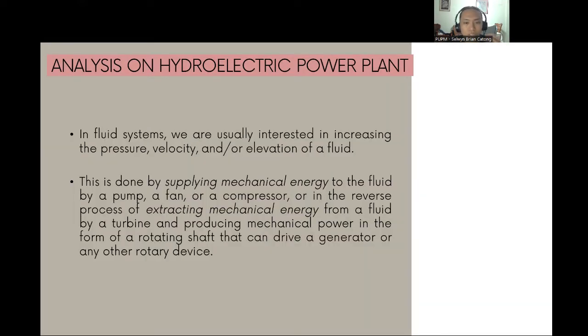We are usually interested in increasing the pressure, velocity, or elevation of a fluid, accomplished by delivering mechanical energy via a pump, fan, or compressor. Alternatively, in the reverse process, a turbine extracts mechanical energy from a fluid and produces mechanical power in the form of a rotating shaft that can drive a generator or any other rotary device.